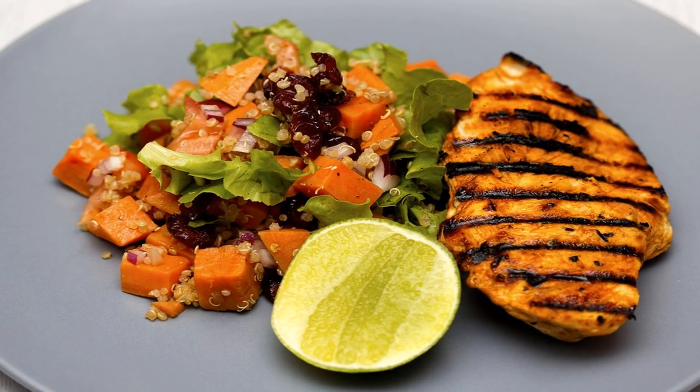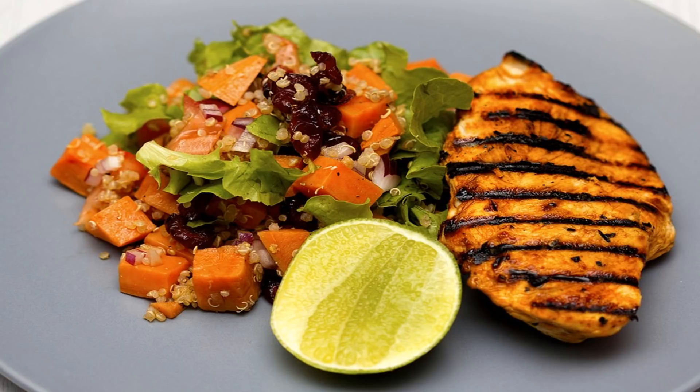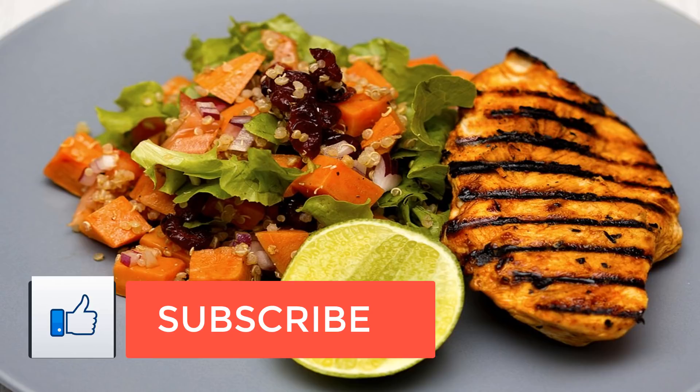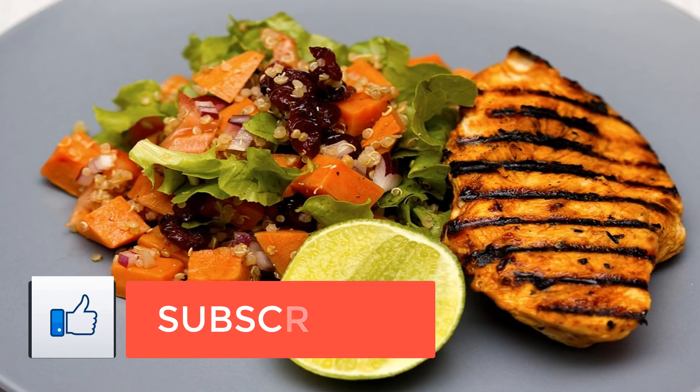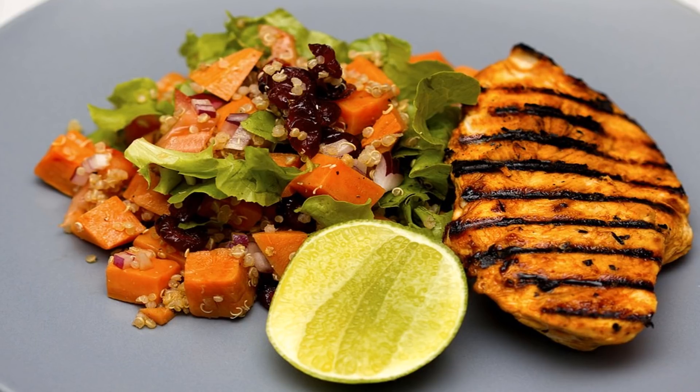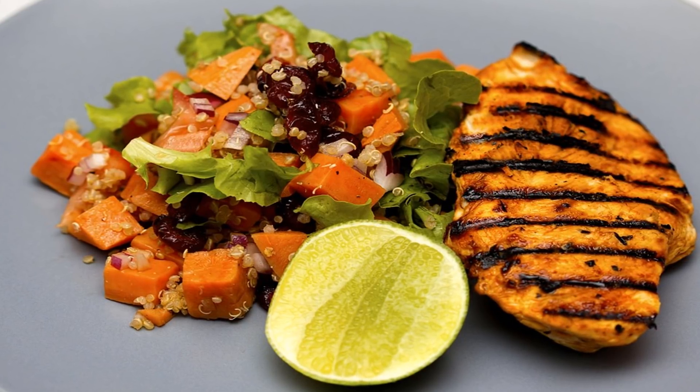Dealing primarily with fats and amino acids, pancreatic enzymes include: Lipase converts triglycerides into both fatty acids and glycerol. Amylase converts carbohydrates into simple sugars. Elastase degrades the protein elastin.